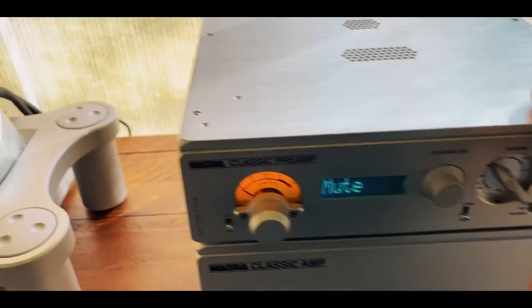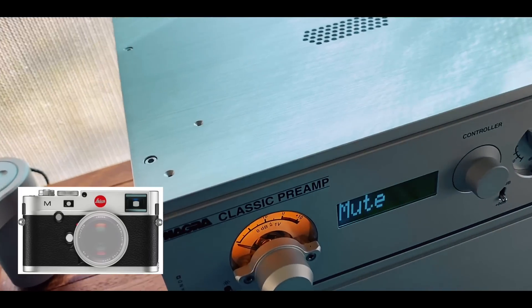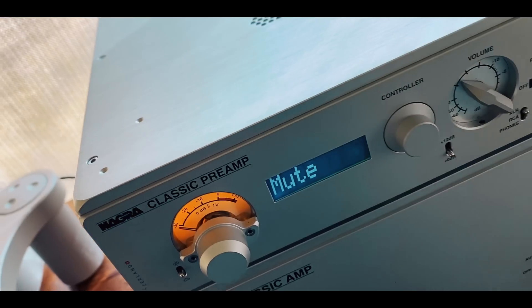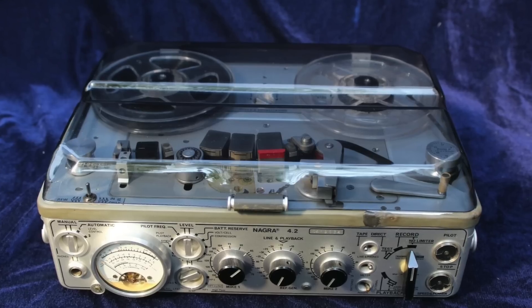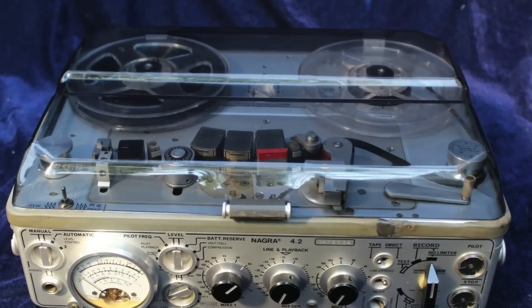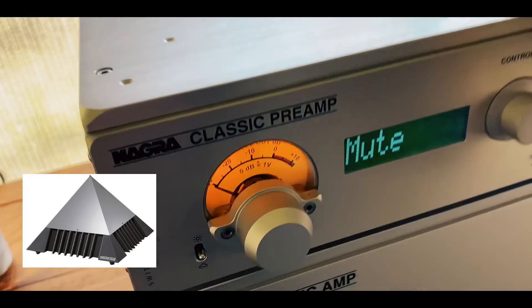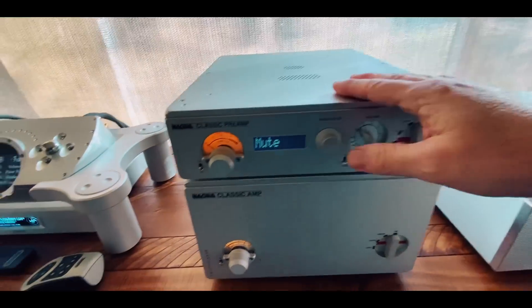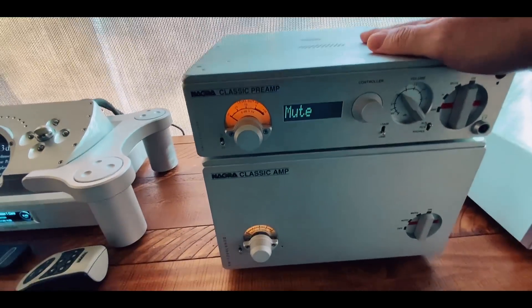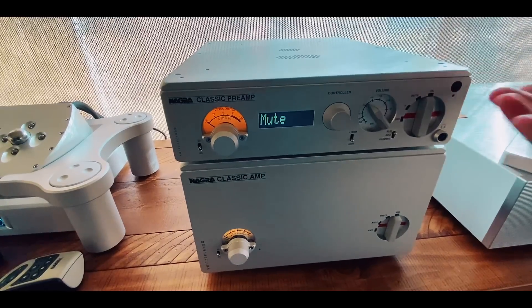I call this the Leica of audio because of the same thing — Leica has that heritage, the build quality, that history. Nagra is known for their reel-to-reel tape recorders back in the day, and then they started making home audio gear. The preamp before the Classic was the Jazz, which was highly regarded and loved. And this is just the Classic.